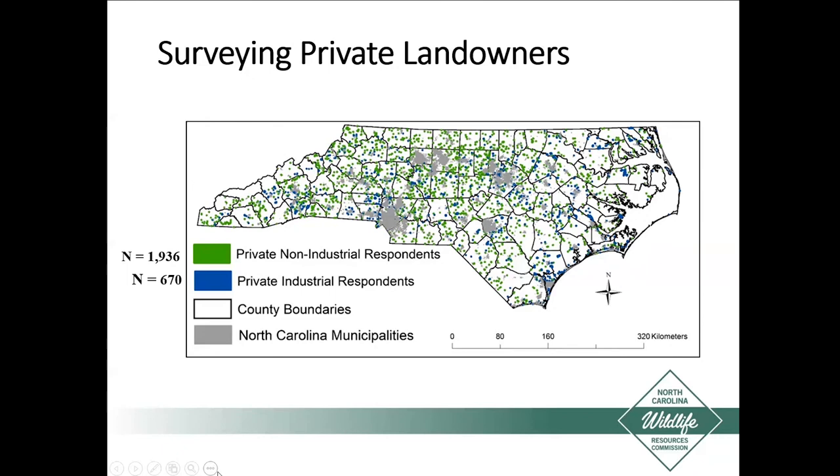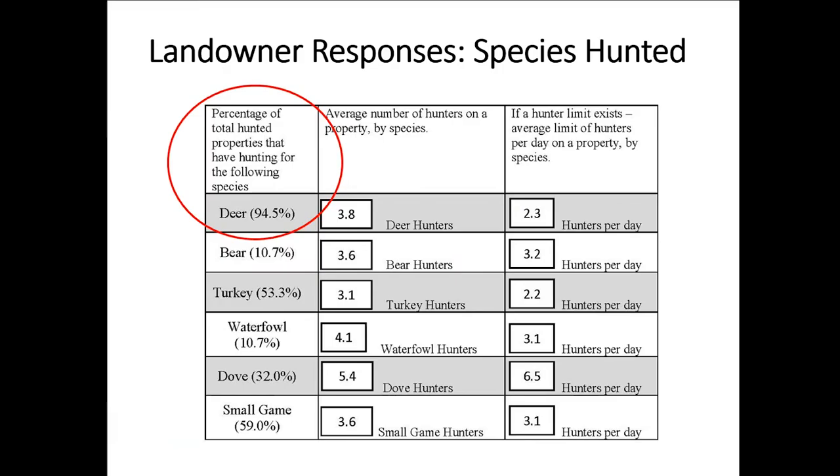Before talking about model development, let's look at the results from the survey. Right off the bat, deer was the number one response for both non-industrial and industrial properties. For non-industrial properties, deer were hunted on almost 95% of properties, turkey on about half, and small game on about 60%. Including industrial properties, deer were hunted on 97% of the properties. So this whole project and model is very valid for deer.